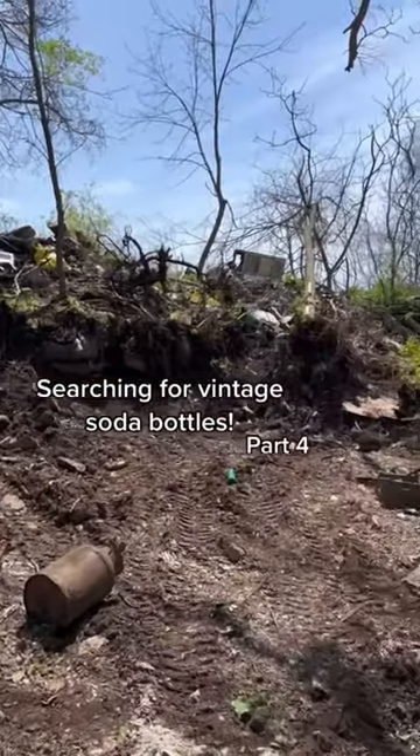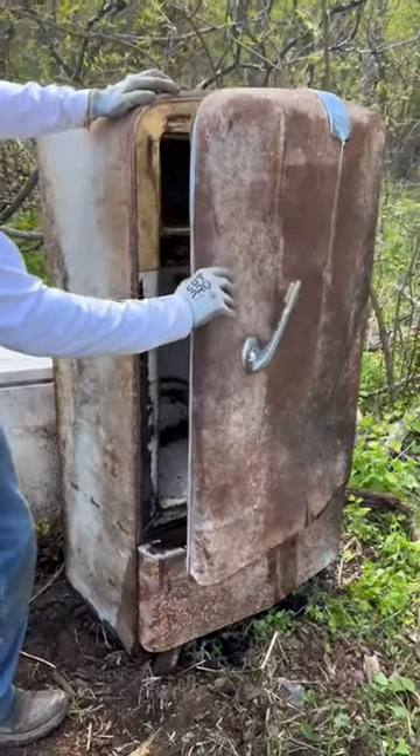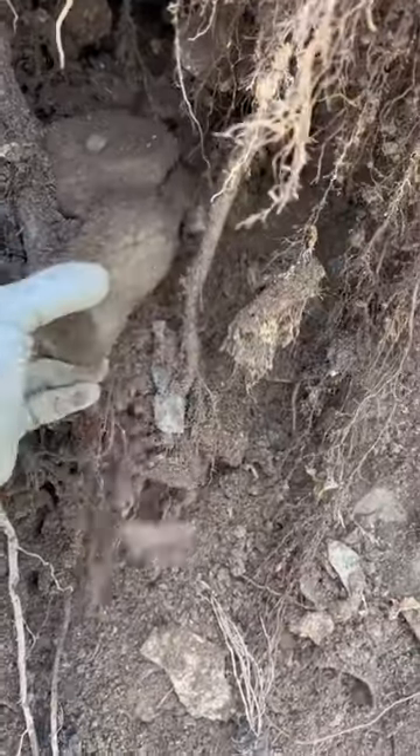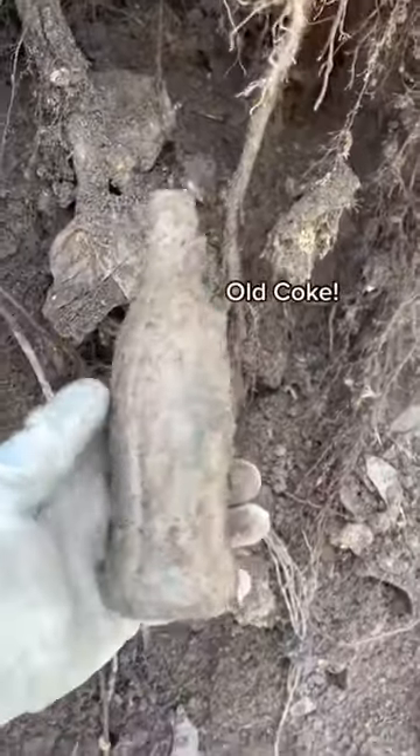I'm back searching for vintage soda bottles in this old dump. Let's see what we find. Last time I opened this old fridge and found this awesome Crystal Club bottle, but I told you I'd find even better ones next time, and here we go.